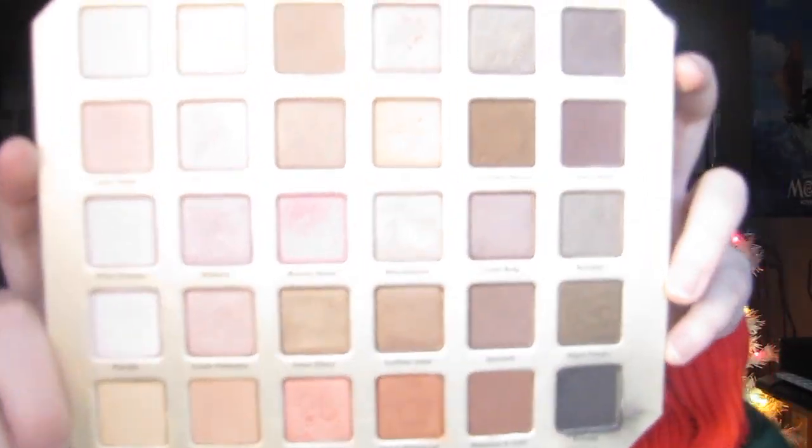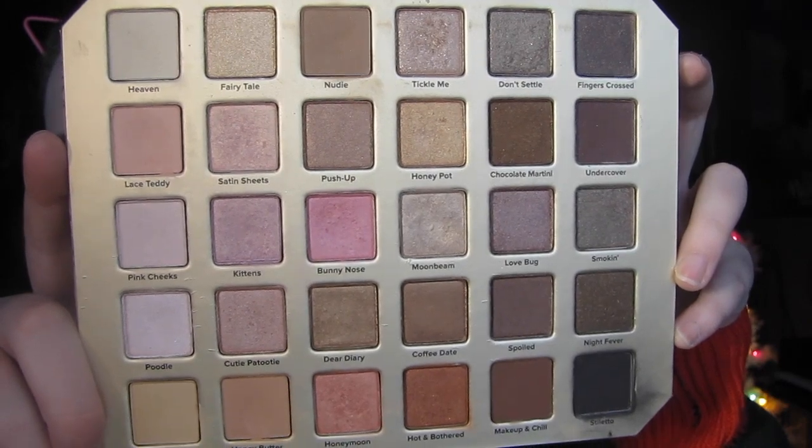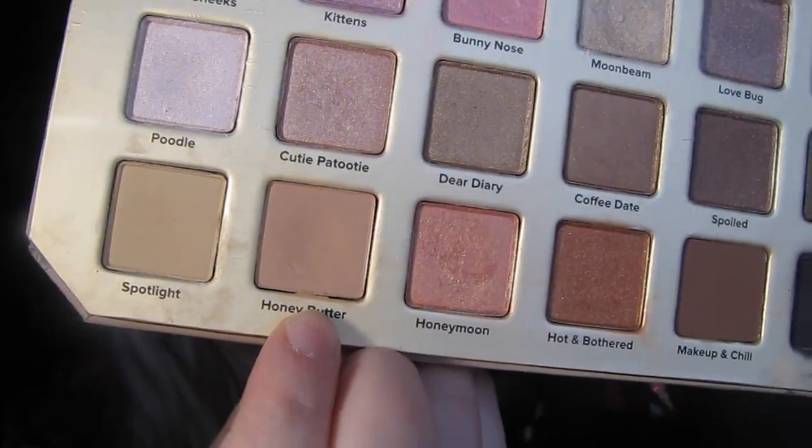I'll show you guys what the inside looks like. These are all the shades that it comes with — it's so pretty. I love this palette a lot. I think the color I want to start with is 'honey butter.' It's just like a nude, blushy kind of color. I'm not really good at describing colors, but that's what I'm going to use first on my lid.